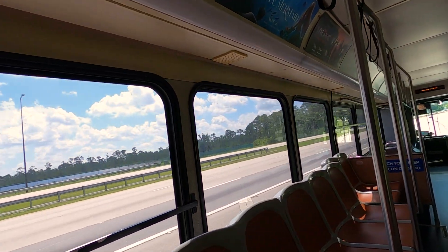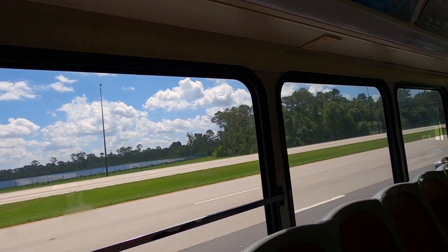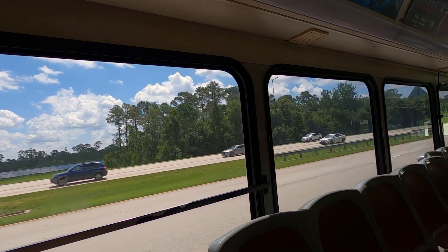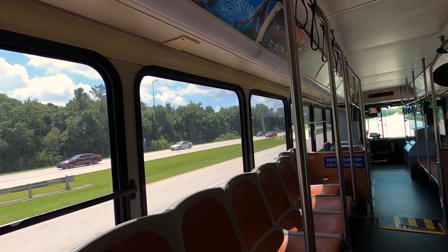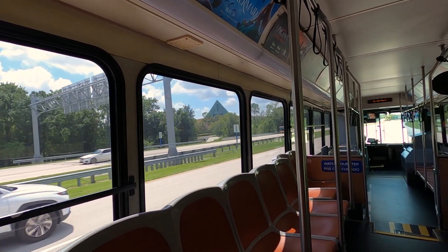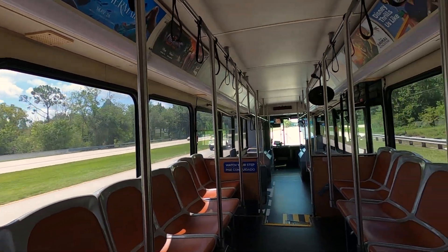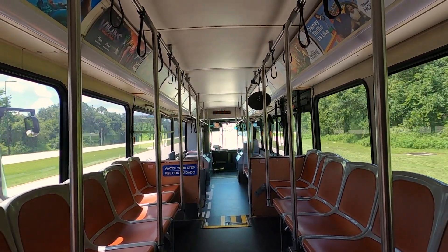Over in the distance there's the Beach Club Tower. And over in that direction — see the big triangle building? To the left of that it's going to be the Boardwalk, the Swan, the Dolphin, you've got the Beach Club, the Villas, the Beach Club Villas, and then the Yacht Club.